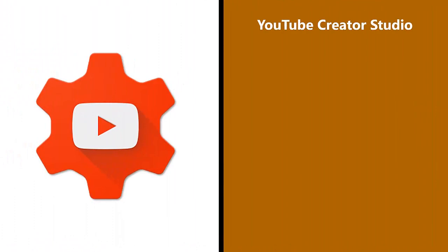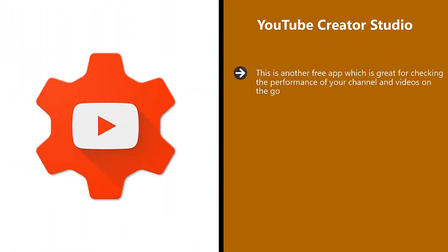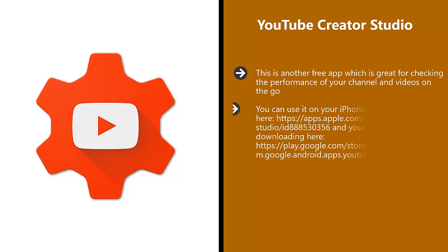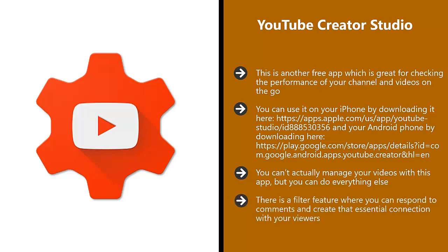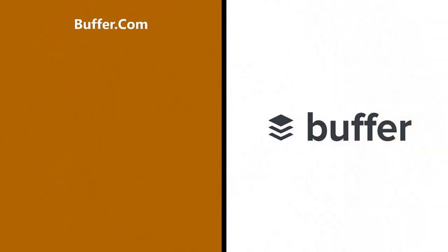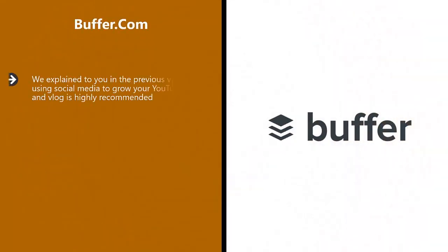YouTube Creator Studio. This is another free app which is great for checking the performance of your channel and videos on the go. You can use it on your iPhone by downloading it here, and your Android phone by downloading here. You can't actually manage your videos with this app, but you can do everything else. It is great for finding out just how well your videos are performing, as well as looking at the overall performance of your channel wherever you are. There is a filter feature where you can respond to comments and create that essential connection with your viewers — this alone makes the app worth installing on your smartphone.